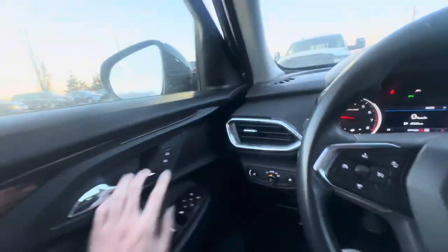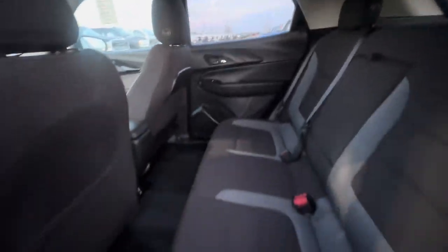It has beautiful, very spacious seats. It's a very spacious SUV — I'll bring you around to the back seat, and there's tons of room back here.